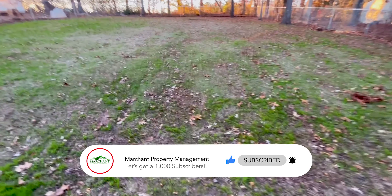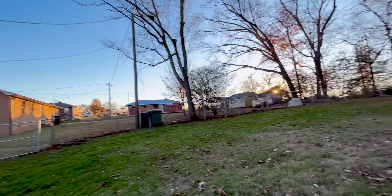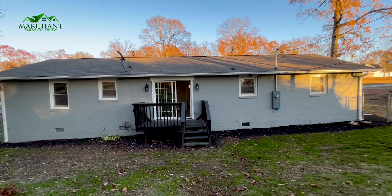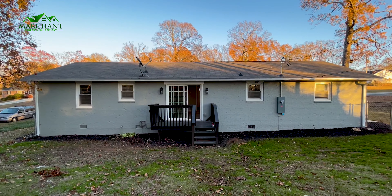I'll go ahead and step down and give you a view of the back of the house. Just a really, really cute home.